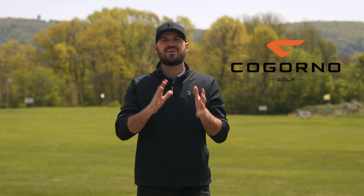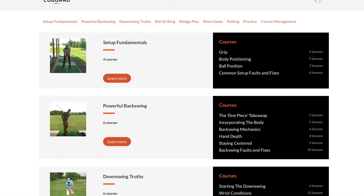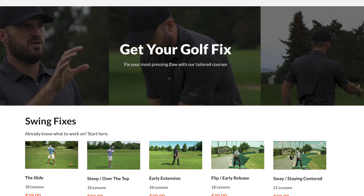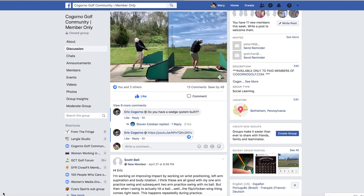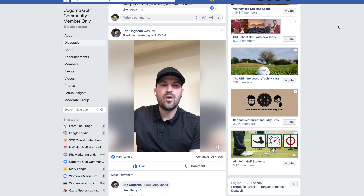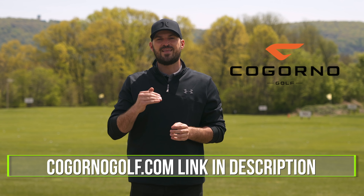If you can't travel in, we also built out CagornoGolf.com, which is the next best option to really transform your game. We have a ton of different content on there — really guided learning, quick fix sections, and our Facebook community. I would love to have you guys join our community; you can post up your swings and I can really help take you to the next level. If you want to check out CagornoGolf.com, the link will be in the description down below.